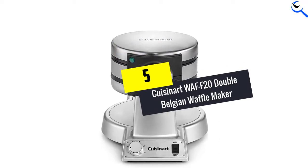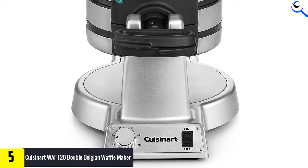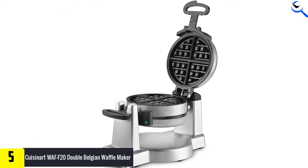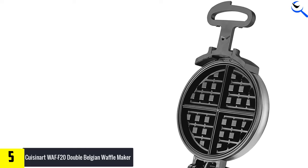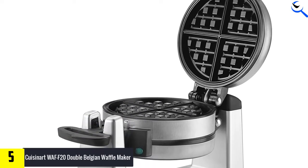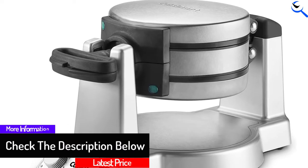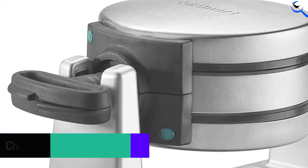Starting at number 5, we have the Cuisinart WAFF20 Double Belgian Waffle Maker. It rotates entirely, ensuring even better distribution of ingredients, promoting fluffy golden cooking. It comes in a unique dual iron design that enables you to flip two delicious waffles at once. It has a durable construction made of strong, corrosion-resistant stainless steel with a soft handle, and LED lights to monitor progress.